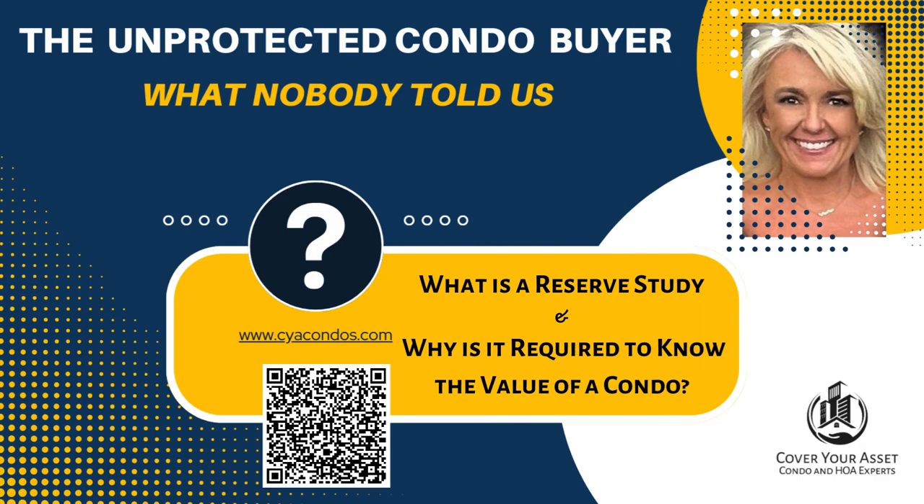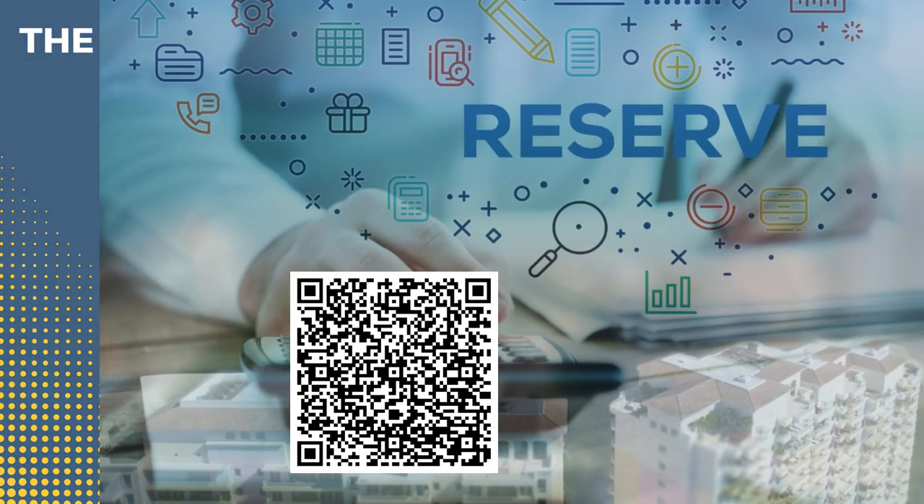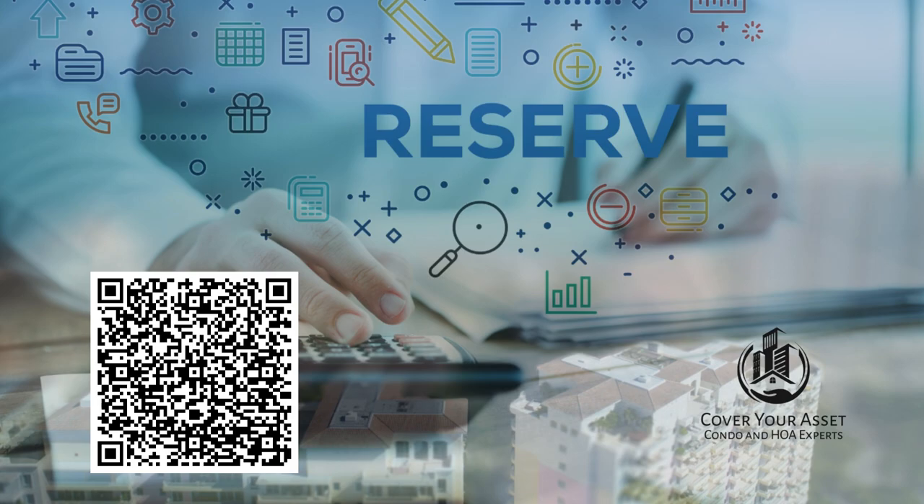Hi, welcome to CYA Condos. This is Lori Greenlee. At this point, if you've heard nothing else from me, you've heard me reference reserve studies over and over again.